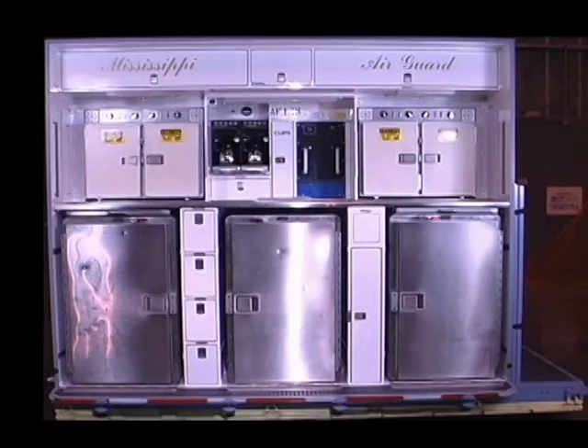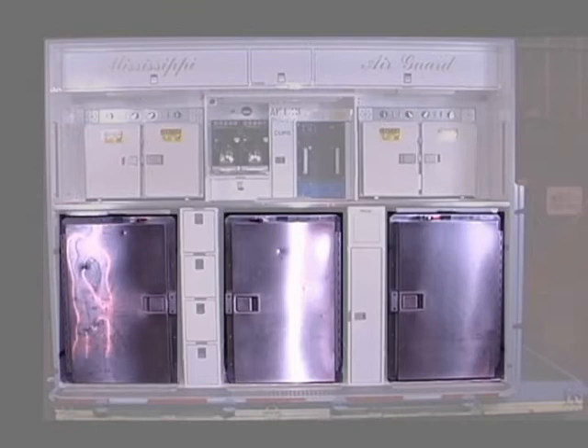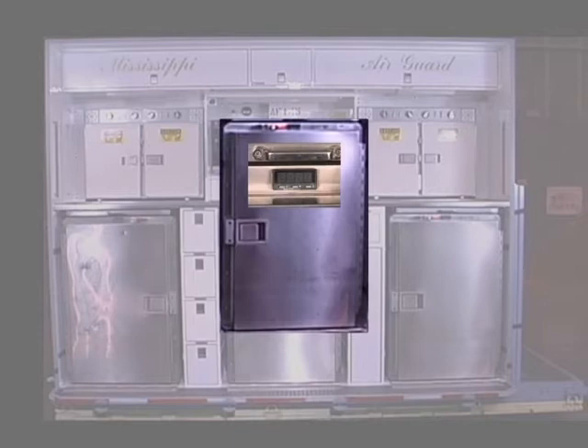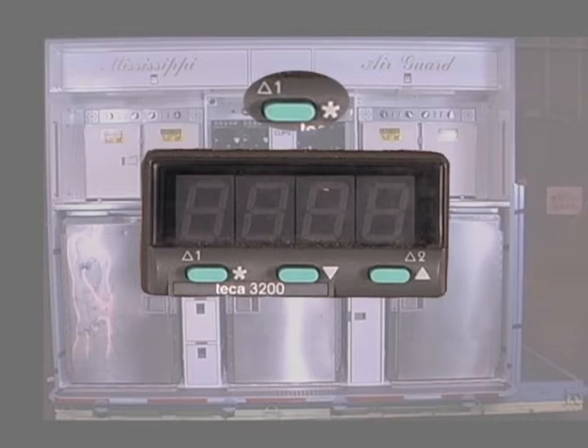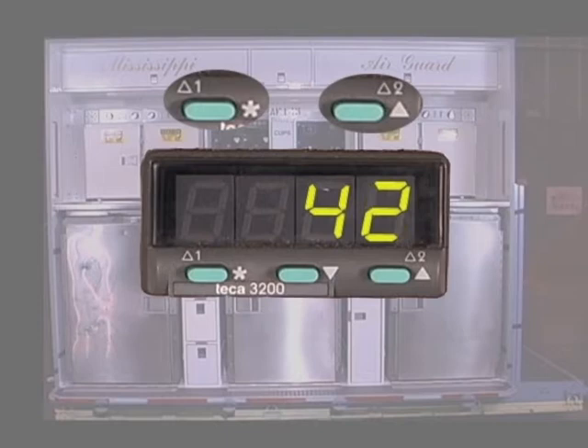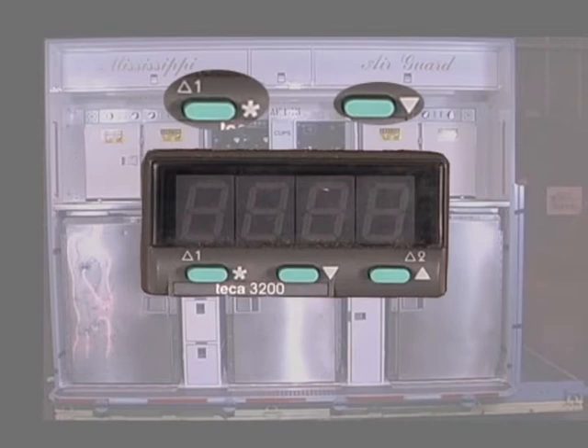The following controls and indicators are located on the refrigerator. The star symbol allows the operator to view the set point. The star and delta-up symbols allow the operator to increase the set point to the preset maximum temperature of 43 degrees Fahrenheit. The star and delta-down symbols allow the operator to decrease the set point to the preset minimum temperature of 33 degrees Fahrenheit.